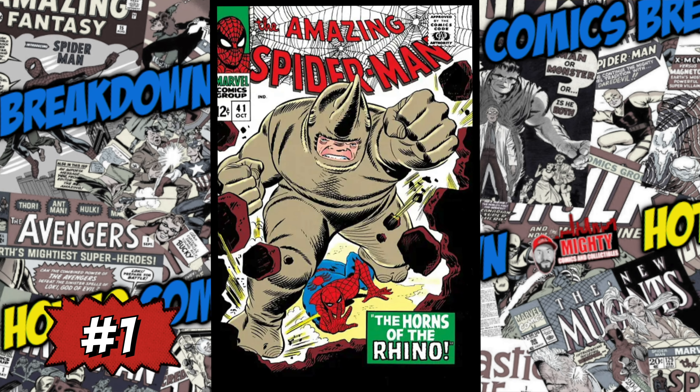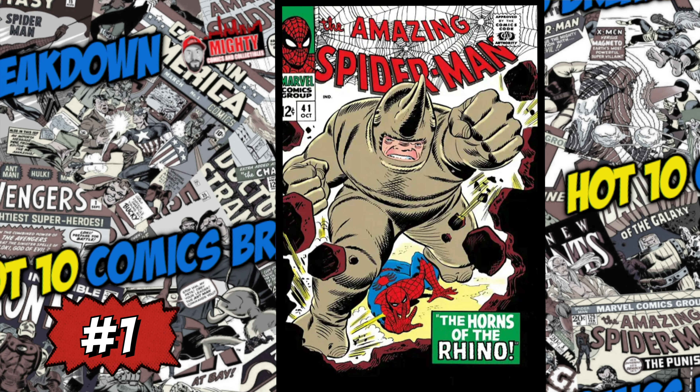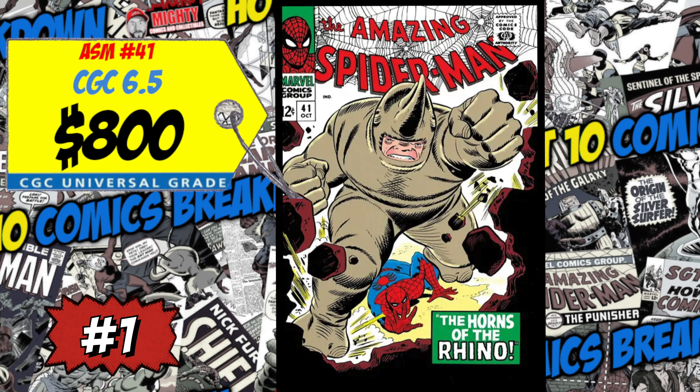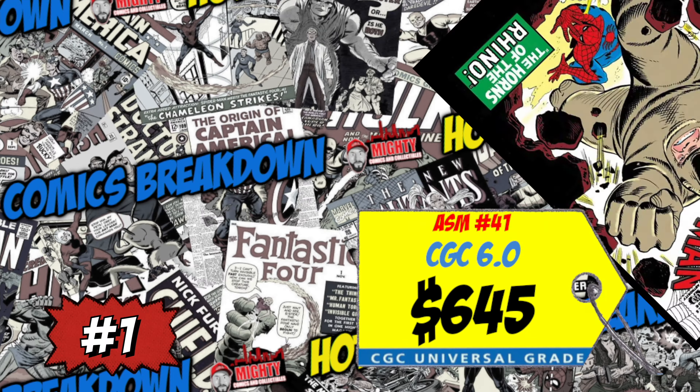At the top spot this week, out of nowhere, is Amazing Spider-Man #41 and the first appearance of Rhino — one of the most undervalued covers in the Amazing Spider-Man run. A CGC 6.5 just sold for $800, up 18% over the average, and a CGC 6.0 sold for $645, up 12%. The book is hot because there are rumors that Rhino is going to be the main antagonist in the upcoming Kraven movie by Sony. I saw some leaked photos — not sure if it's accurate. All I can say is Sony destroys everything they touch. I love the cover and I want to own this book as an Amazing Spider-Man silver age key, but I'm not buying it right now because of that movie news.